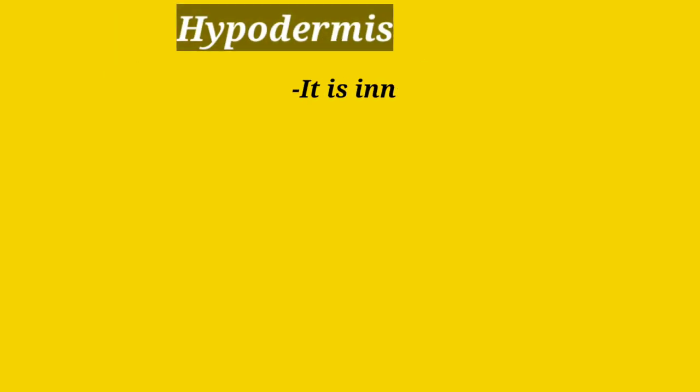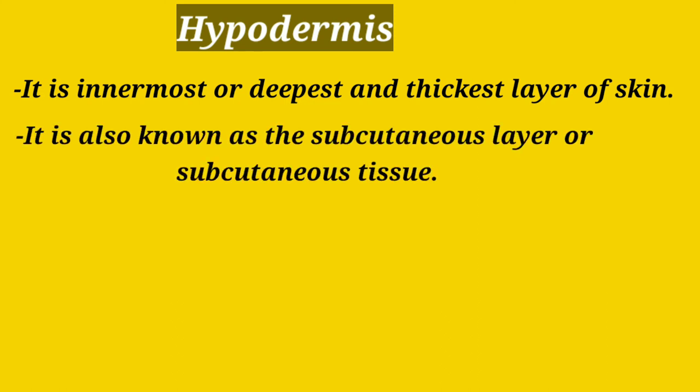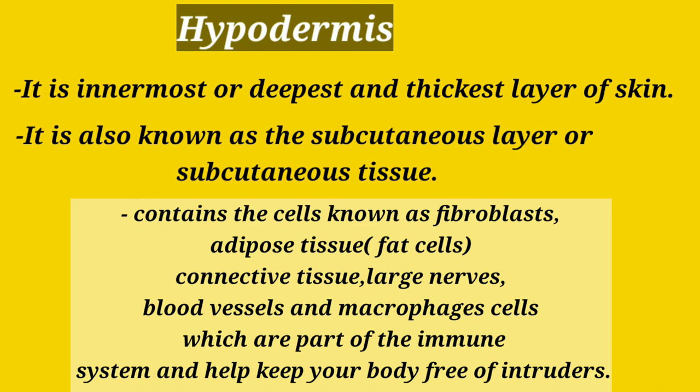The hypodermis is the innermost, deepest and thickest layer of skin, also known as the subcutaneous layer. It contains fibroblasts, adipose tissue (fat cells), connective tissue, large nerves and blood vessels, and macrophage cells which are part of the immune system and help keep our body free of intruders.